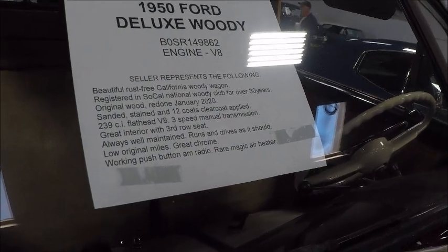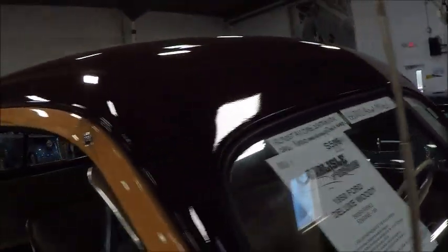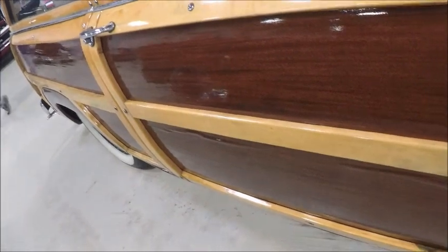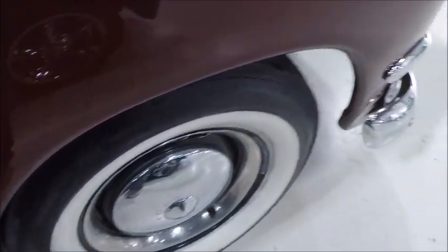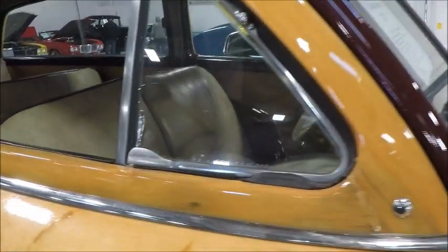And again, it's such a great vehicle, but heavy maintenance because of all that wood. See a nice white walls there. You know, this wood — you have to keep after it constantly.